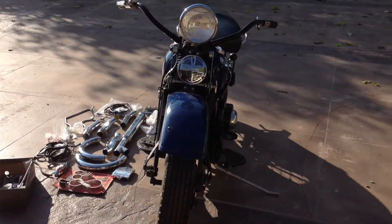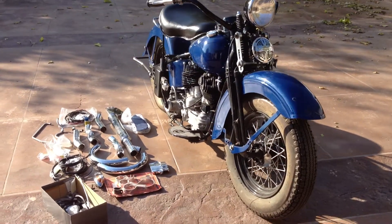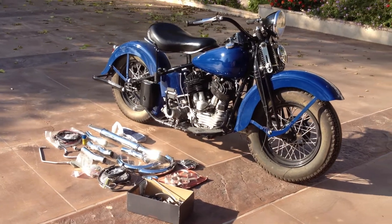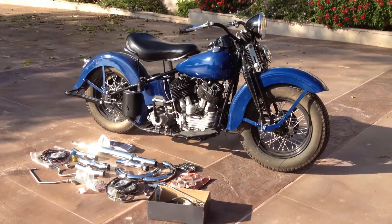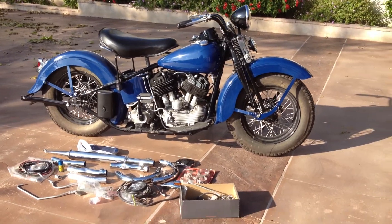This motorcycle, along with approximately 90 others, can be viewed on our website at www.baderinternational.com, or you can call me directly at 805-798-1802 and I'll be happy to talk with you.